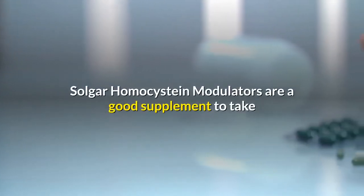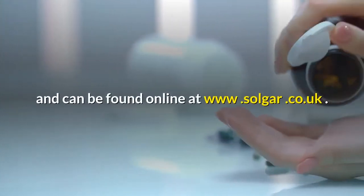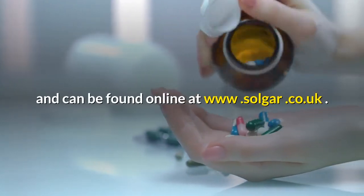Solgar homocysteine modulators are a good supplement to take and can be found online at www.solgar.co.uk.